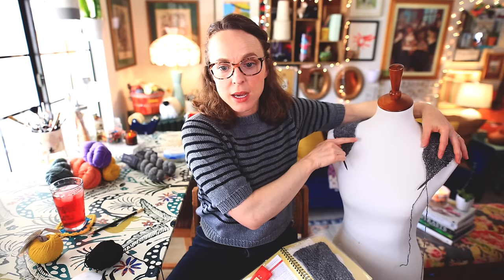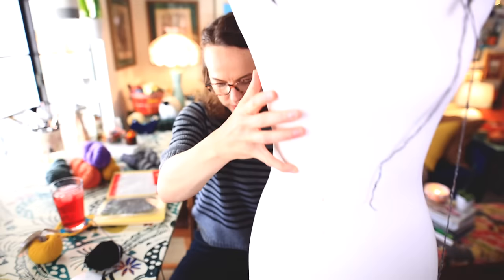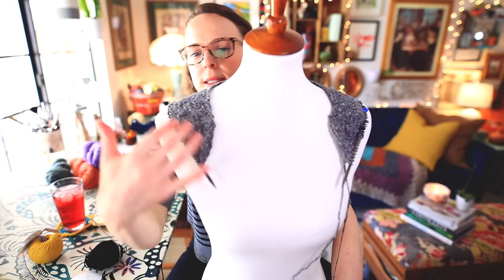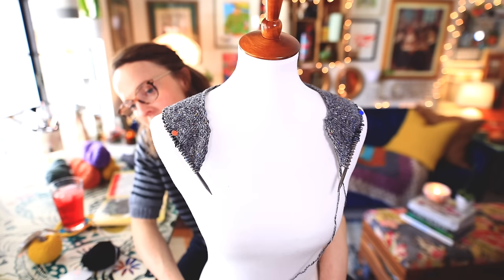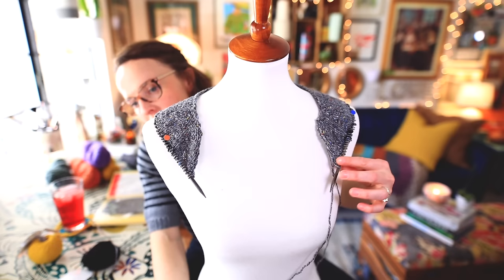I'm also holding a row counter in here for my increases at my neck. Because this is going to be a V-neck, let me pull this up here for just a moment — okay, here she is. This is forming the crescent shape of the neckline. This is a staggered start method neckline. I am not using short rows to shape the shoulders and neck here — I am using what's called the staggered start method. I have a whole video where I talk about this and will link to it below. Essentially I am increasing at all of the raglan seams.